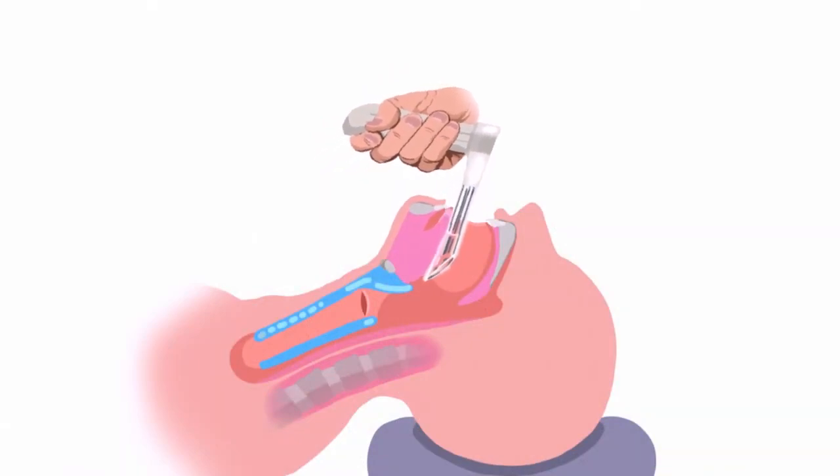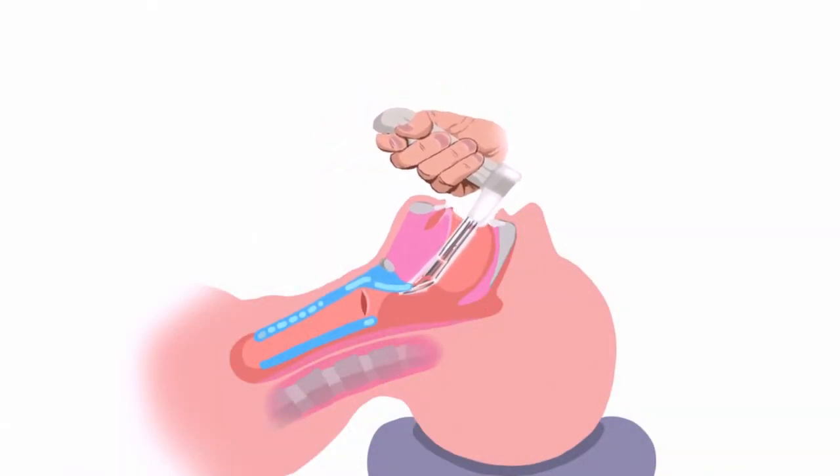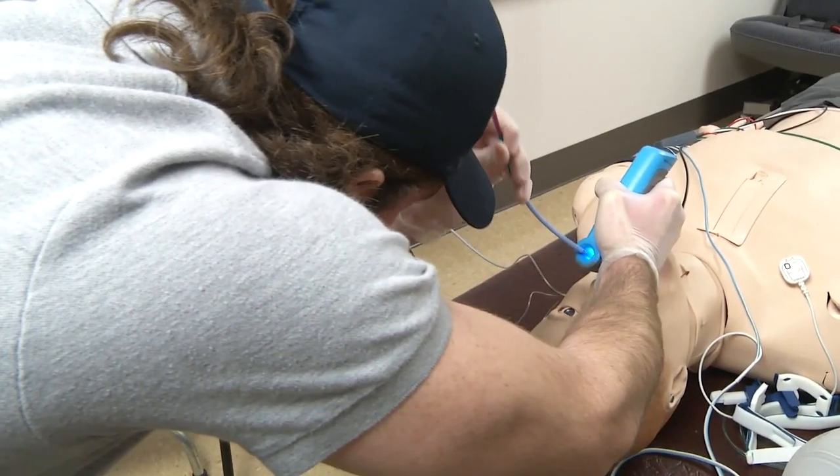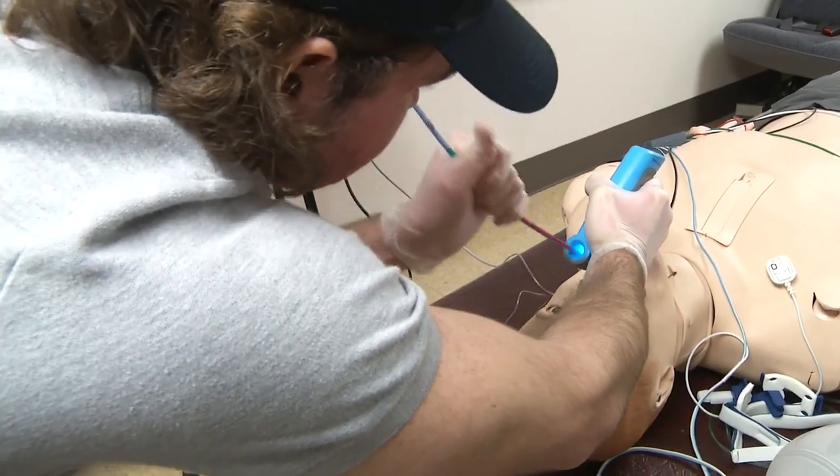The key to it is this: as soon as you sort of see the airway, if you gently rock back, you elevate the entire airway into view. Left-handed, right-handed — it works for both.